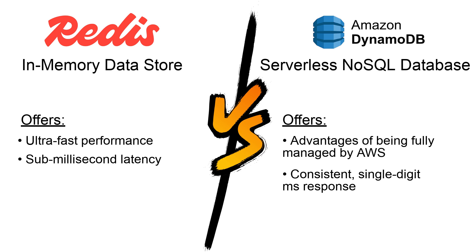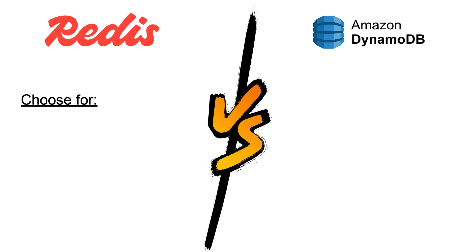offering consistent, single-digit millisecond response times at any scale. While Redis excels in real-time applications such as caching,